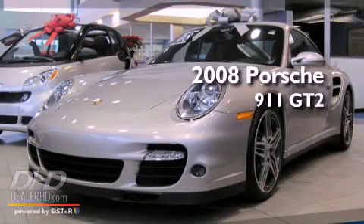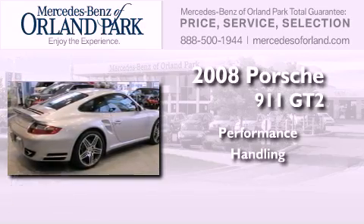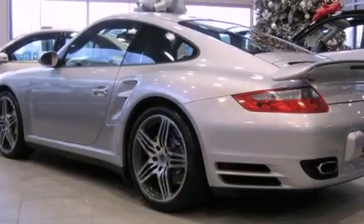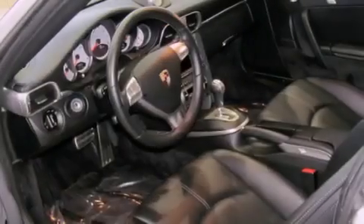This is a 2008 Porsche 911 GT2. Its top features include a power sunroof, a low tire pressure indicator, xenon headlights, alloy wheels, and a navigation system.